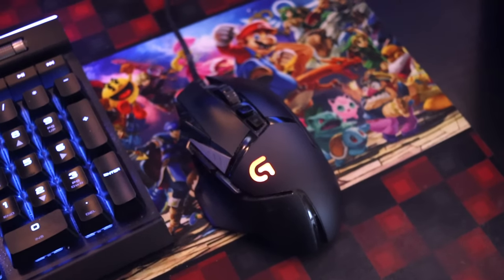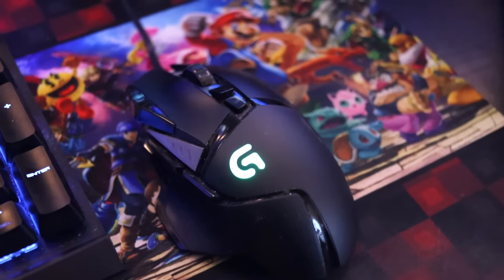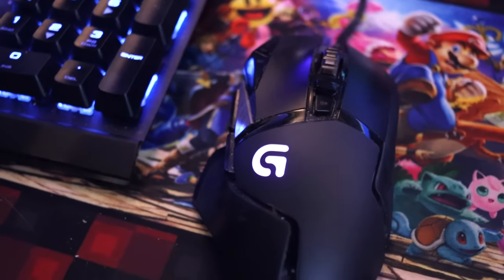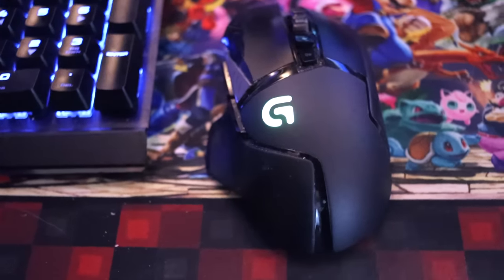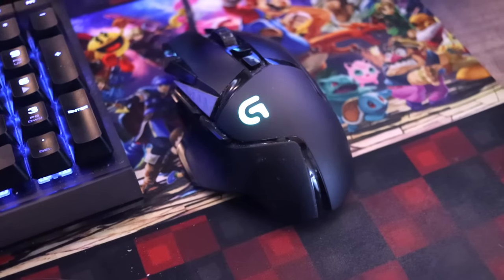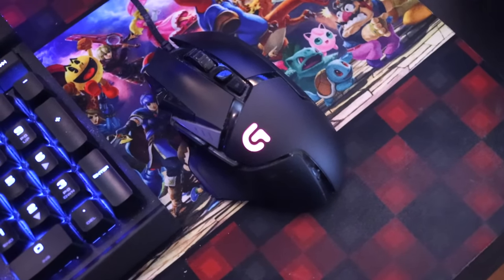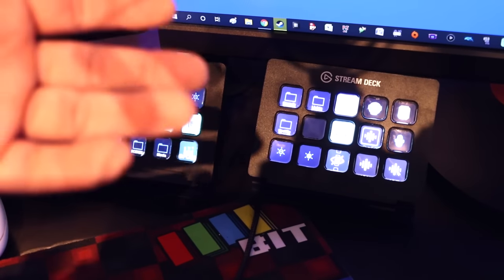The Logitech G502 Hero — it's changed names every once in a while, but really good mouse. I've used it for probably five or six years now, never going to switch. It fits perfectly, really good gaming mouse but also good for anything else. They make them wireless now so maybe next time I'll get a wireless one. Behind that I have not one but two Stream Decks.